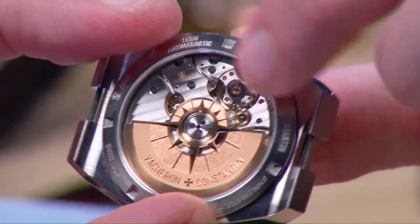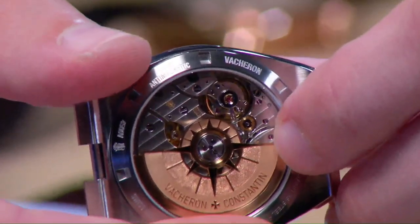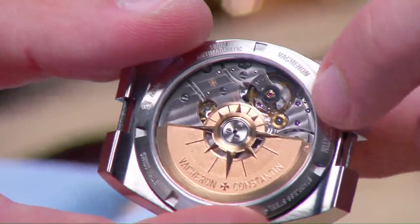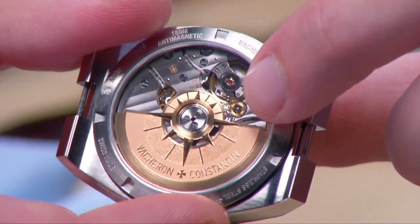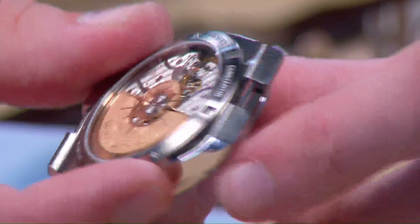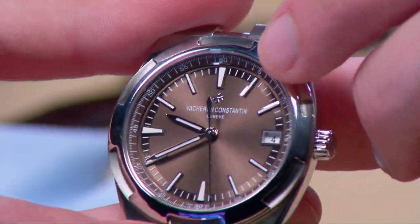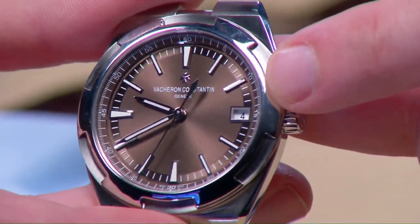This is Geneva hallmark. The edge of every bridge is mirrored and rounded with a hand chamfer — that optically smooth mirrored chamfer known as anglage — perfectly executed, with every screw head and the cap of the shock protection fully black polished. The balance beats at 28.8 Hz. This modern long-legged caliber is robustly anti-magnetic to 25,000 amperes per meter. To put that in context, ISO 764 defines an anti-magnetic watch at 4,800 amperes per meter. Water resistant to 150 meters.